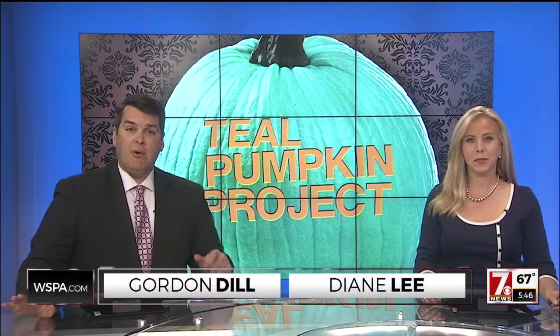Welcome back to 7 News Live at 5. When you go trick-or-treating, maybe with the kids — I bet your kids do trick-or-treating, right? Oh yeah, we're looking forward to it this year. When you go this year, you might notice something very special on some front porches.